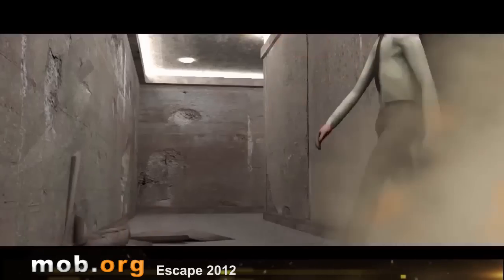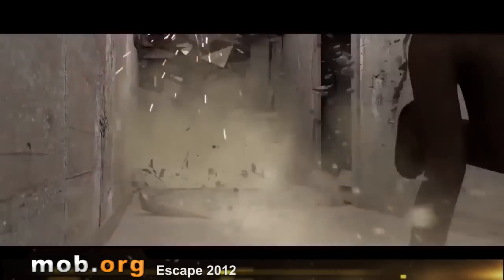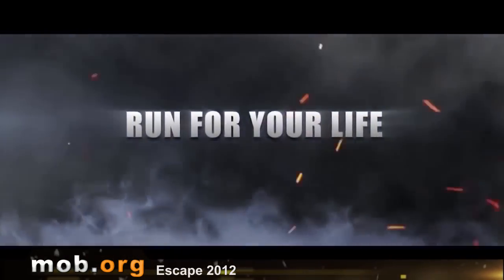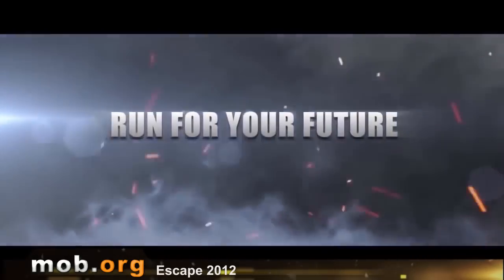The gameplay is quite standard for this genre. There are bonus points to be collected by running through them, and there are some features which give, for example, temporary invulnerability to obstacles. To put it briefly, this runner is standard at best, and the locations are dull and lacking variety. I'm sure some fans can appreciate it, but it could have been done a lot better.